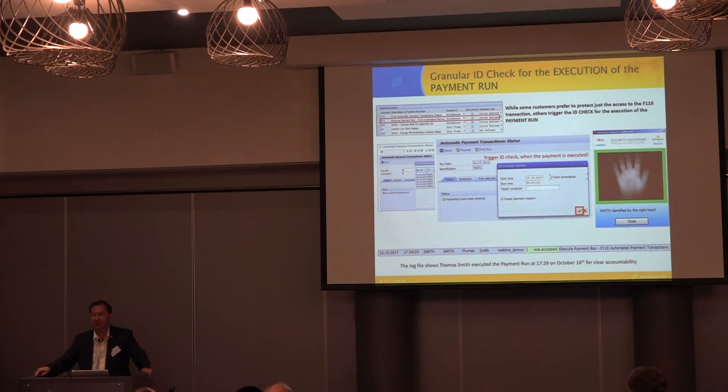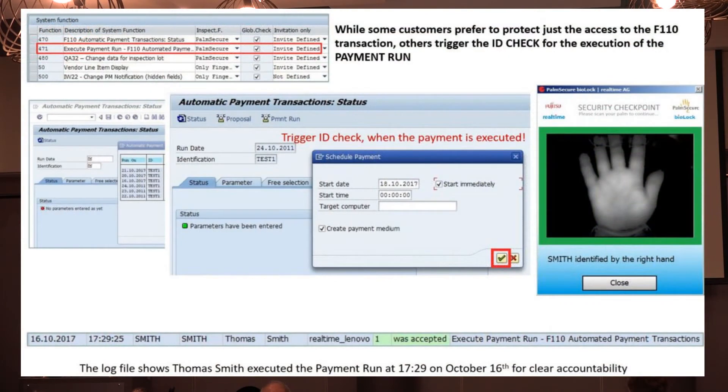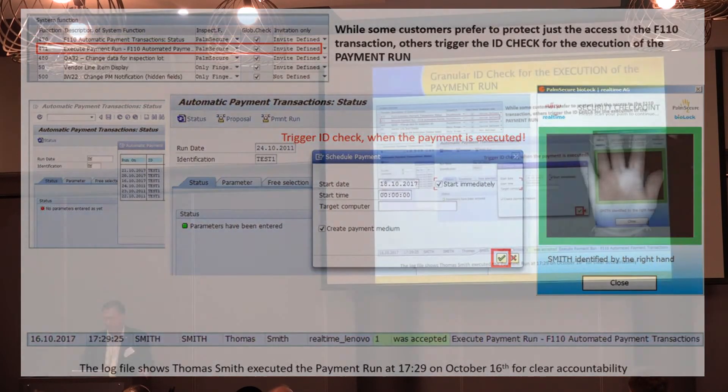We can easily define transactions and info types via configuration — it takes minutes to protect a couple of transactions. But if we go deeper and want a specific check mark protected, we need to place a biometric checkpoint in the ABAP code. Any normal ABAP programmer can do it. Put the code in, define another function — number 471 — define the protection, and it's done. That easy.